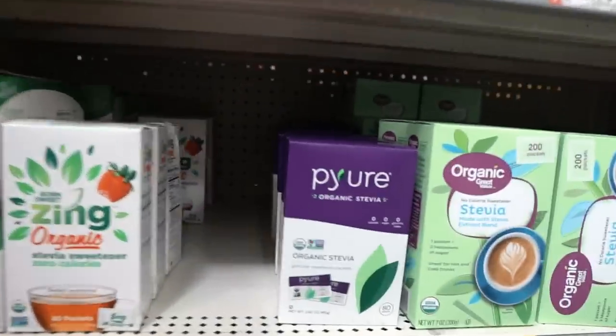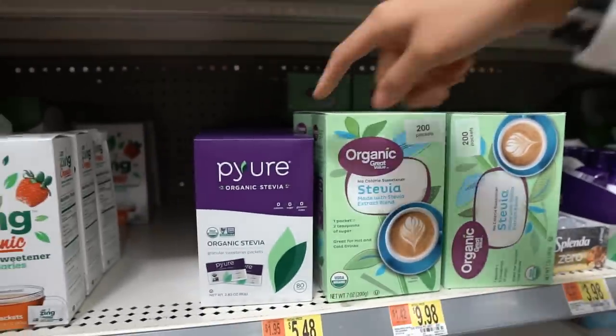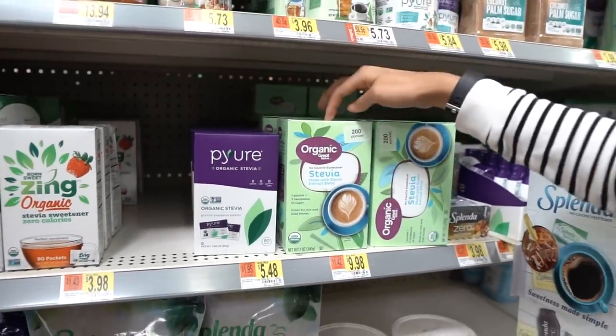Your top sweeteners in this section are going to be the liquid sweeteners — the Splenda and the Pure liquid — then the Pure packets, and then the stevia packets. This section actually has tons of good stuff. People were messaging us about this and I thought it was going to be all really low quality, but they've got a bunch of good stuff.